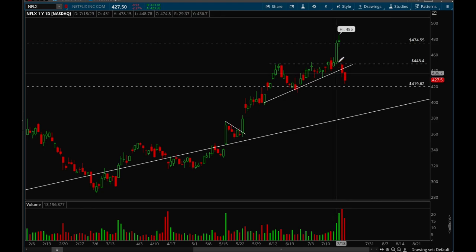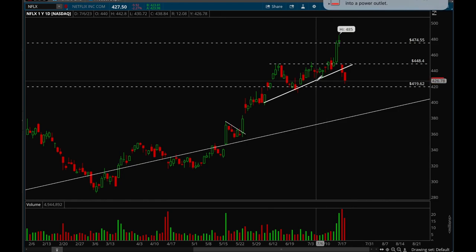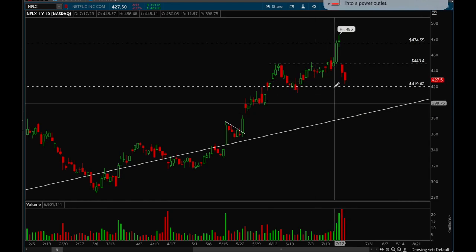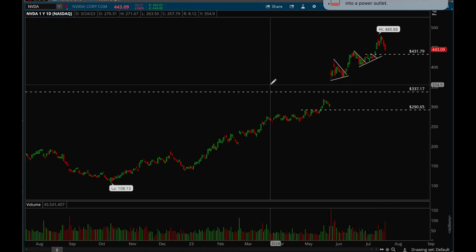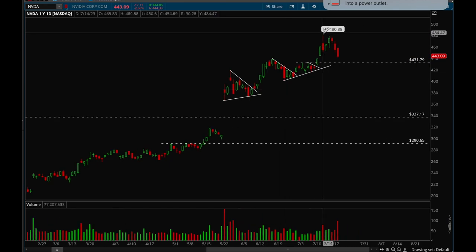Netflix had earnings this week, gapped down pretty hard, and got some continuation on Friday. We're back between this range — 448 is the buy signal if we break above it, and if we lose 419 that would be a sell signal and potential short. Until then, we're pretty much neutral and could consolidate for a while.